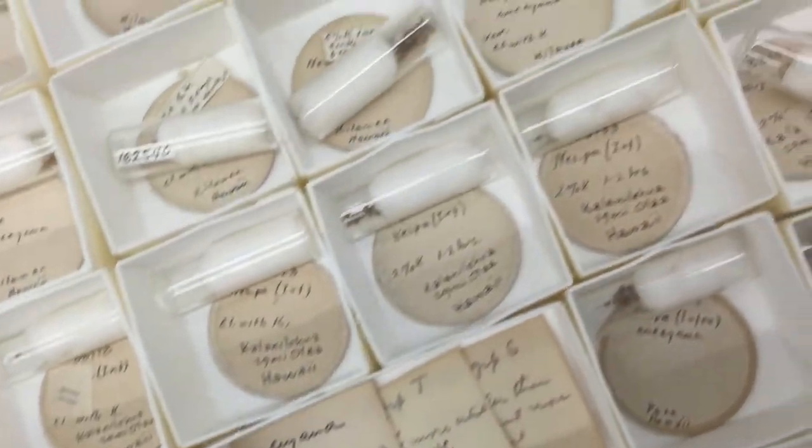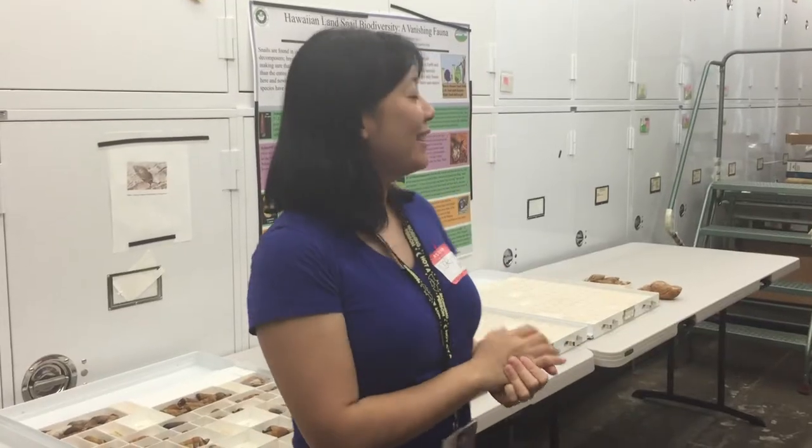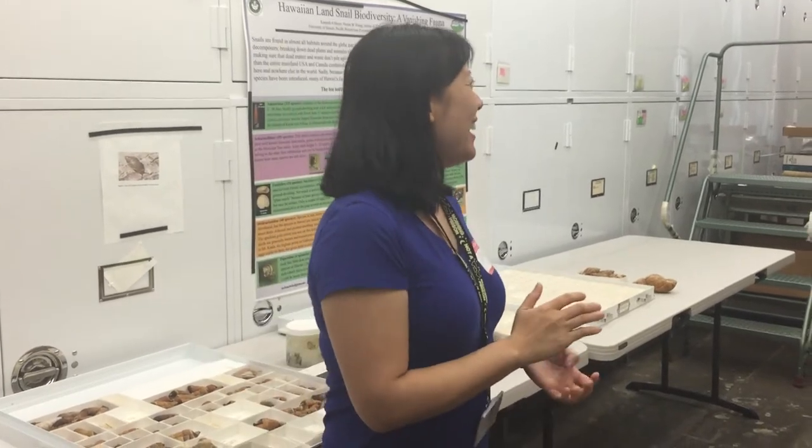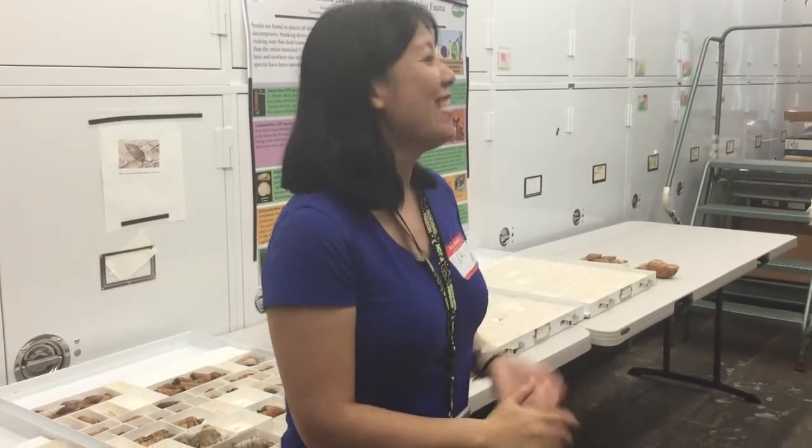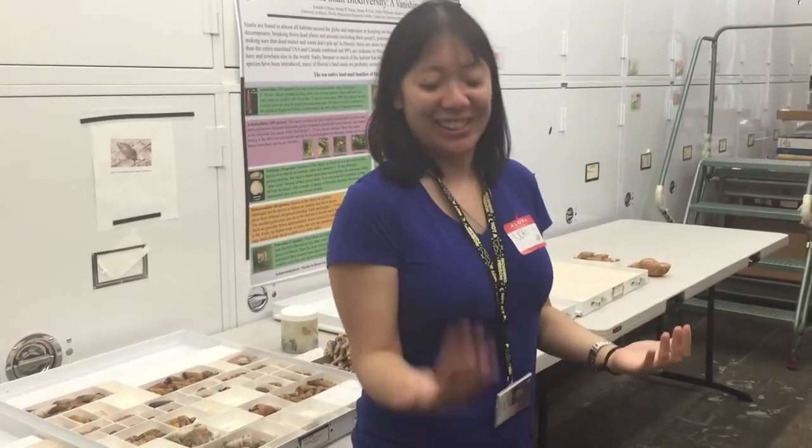I have undergrads from other islands and even the mainland that still write me and say, 'I hate you, Noreen — I'm going hiking back on my island and I'm seeing shells everywhere.' It's just about getting that sight image of knowing what's dirt and what's a shell.